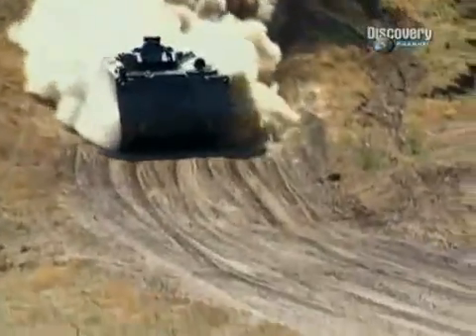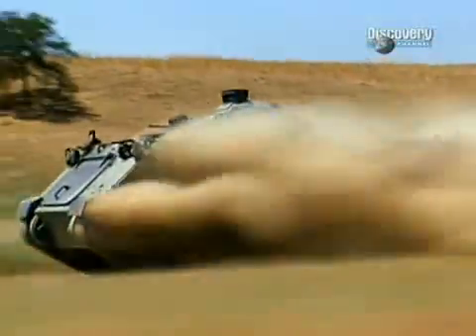A later development was the so-called A-Cav, or air cavalry version, when a rounded turret structure was constructed over the commander's cupola and a .50 calibre machine gun was mounted within it. Generally it wouldn't contain any soldiers except for those on top firing the weapons, and in that role it very much succeeded.